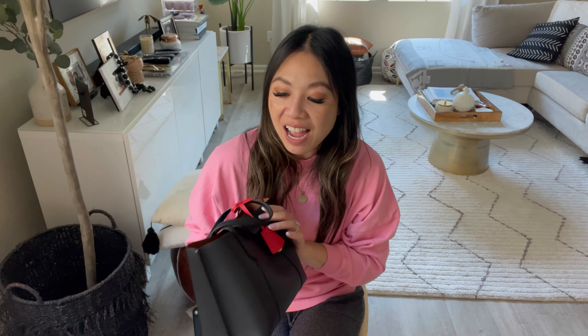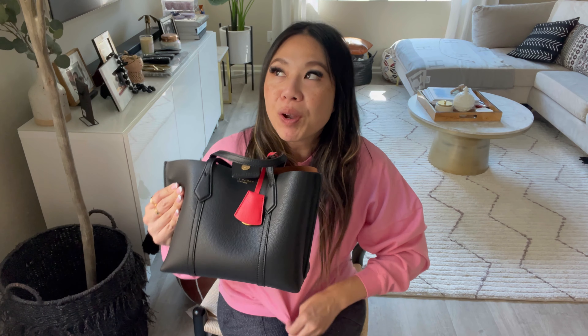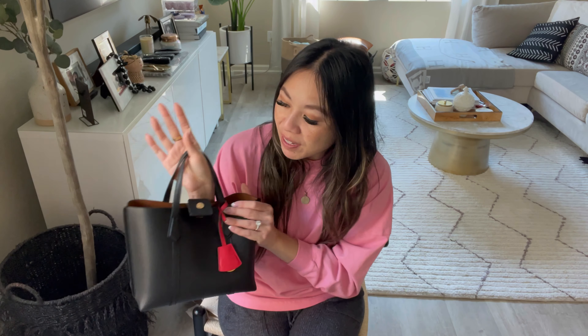I've debated for so long whether I should get rid of this bag, because out of the Tory Burch bags I have, I would say this one and another bag I'm going to show are my favorites. It's just that I don't use them, and if I'm not using it, I really don't want to have them here. I want to give the bags to someone else who can enjoy them.